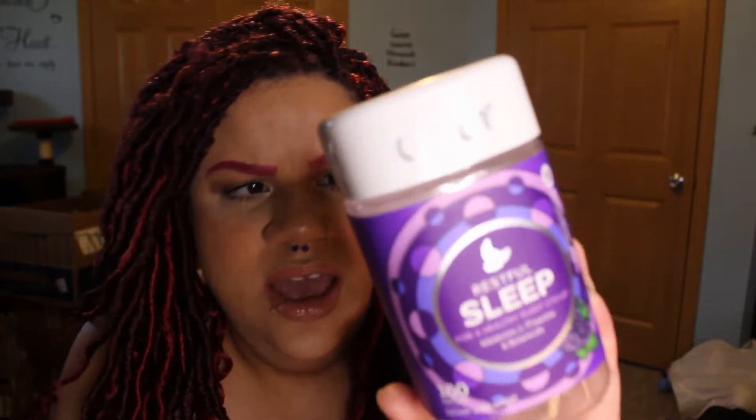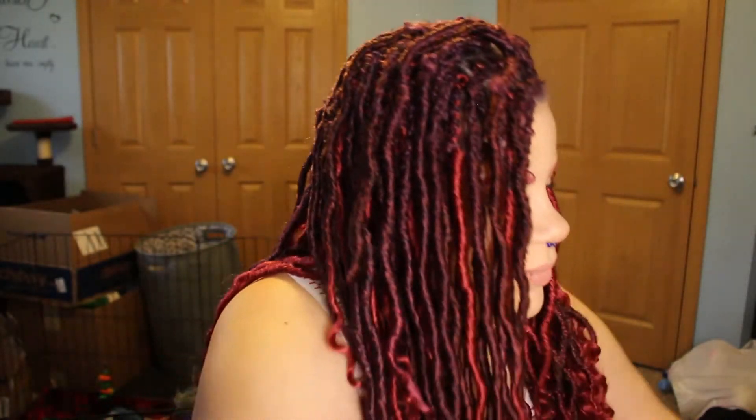Another thing I went through — my mom gave me several of these — is the Olly brand Restful Sleep Gummies. This has melatonin along with L-theanine and botanicals. Melatonin helps you relax, and L-theanine helps turn your brain off. The issue I have going to sleep is my brain is always thinking, so sometimes I'll pop one of these in and I'm knocked out in about 20 minutes. I don't really like the berry-mint flavor, but these really work fast if you have trouble sleeping.